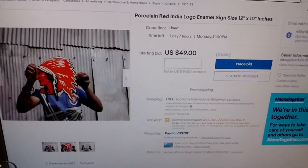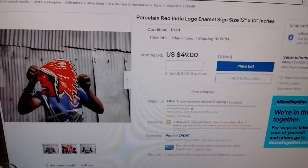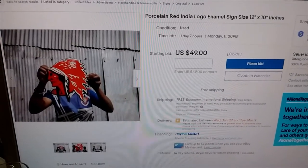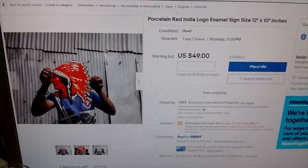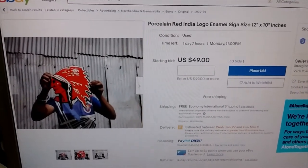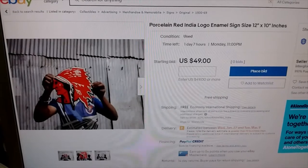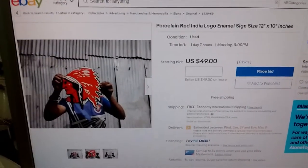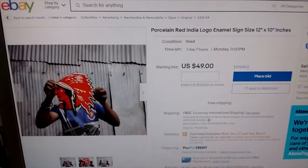Let's go to one of the sources now. India is one of the main places they're coming out of. China is another, the Philippines is another, Indonesia is another, Brazil is another — they're coming from all over the world. Wherever there's a porcelain sign manufacturing company that doesn't really care about copyright, there will be fake signs.